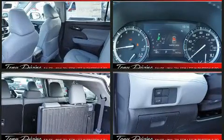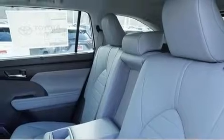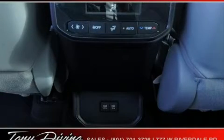Six speakers enhance the audio experience throughout the interior. Toyota ensures the safety and security of its passengers with equipment such as front-side impact airbags, traction control, a panic alarm, and four-wheel disc brakes with ABS.